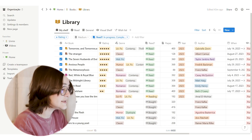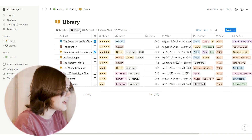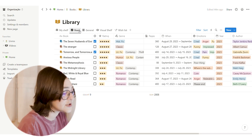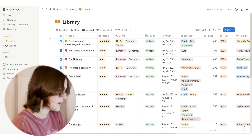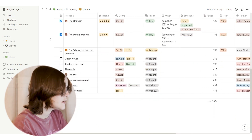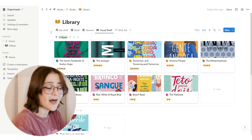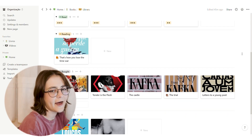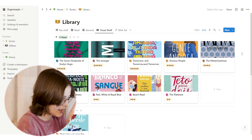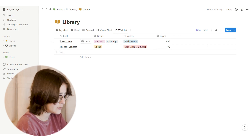I called this view 'My Shelf' because these are books I already own. I've also set up other views: 'Read,' which shows only books I've finished — it's more concise and also sums the pages. Then 'General,' which includes books on my wish list too. Then the 'Visual Shelf,' which shows covers. And finally 'Wish List' — books I don't have yet.